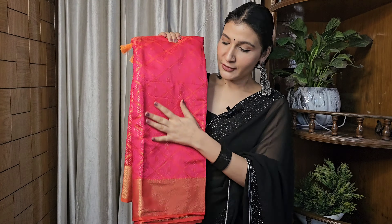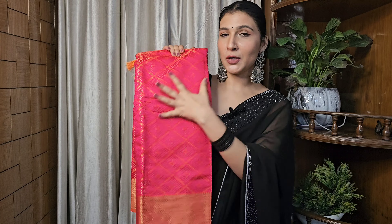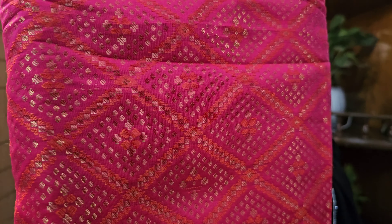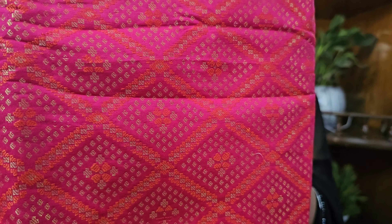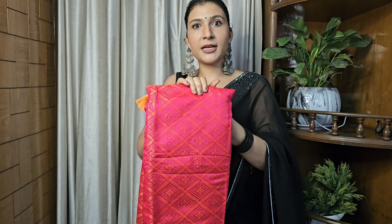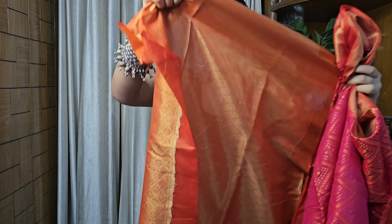Without further ado, let's get started with the haul. The first saree is this beautiful rani pink colored patola silk saree. Look at the fabric — how beautiful it is. There is also some orangeish color and lovely weaving work. Look at the border — how beautiful it is. The fabric is silk and it is a very manageable saree. There are tassels here, and an attached blouse that matches the border.